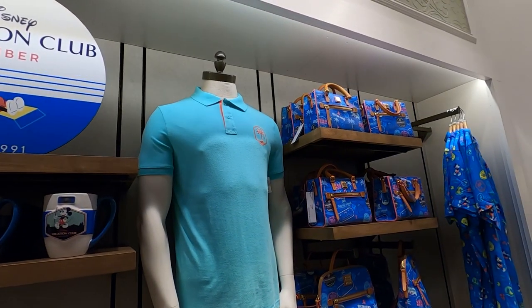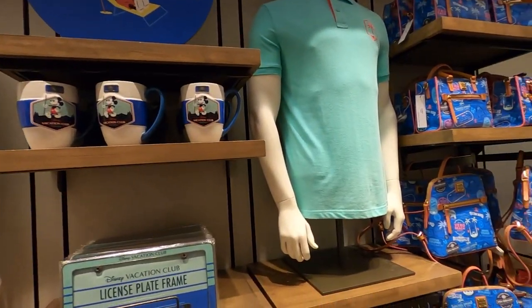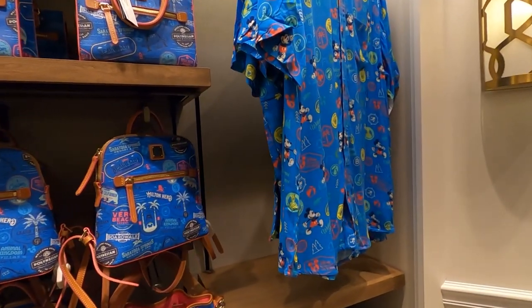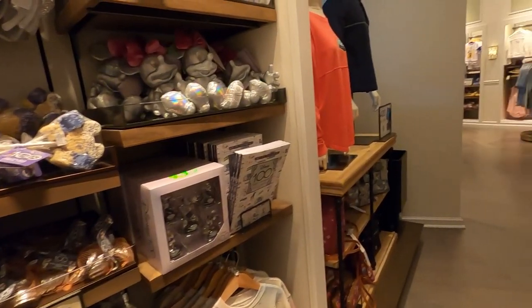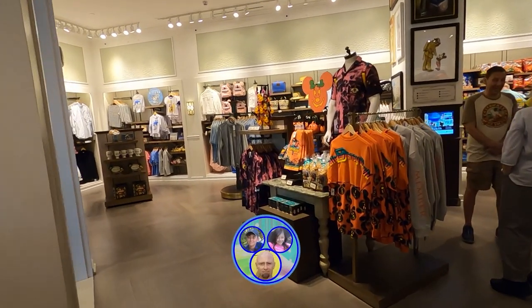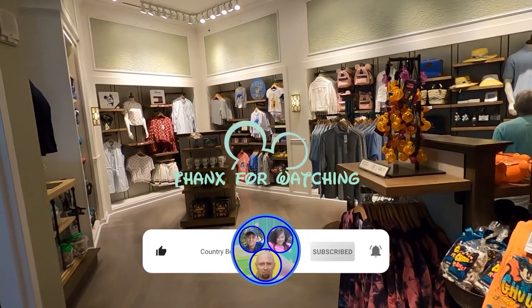Some of the shirts are kind of cool looking. DVC member — you've got the bags right there. Get a good look at the bag and a shirt — that's kind of cool. Looking at some of the other odds and ends, this is the little gift shop located over here at the Riviera. We've been getting asked by people to get over and film it, so here you guys are, and we will see you guys in the next one. Thank you.